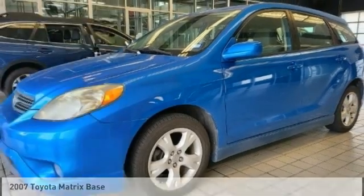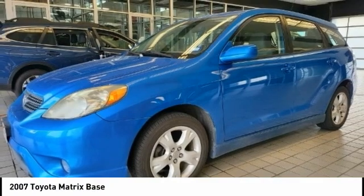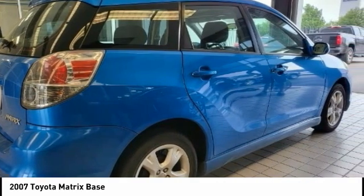Join us today with the 2007 Matrix. Fuel efficient and practical, the Toyota Matrix boasts a cavernous 48.9 cubic feet of cargo space and convenient anti-slip rubber strips in the cargo floor.